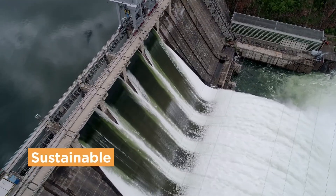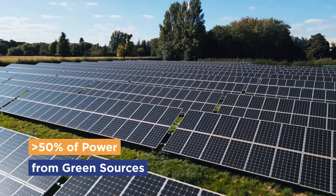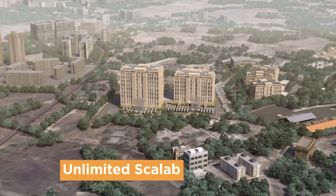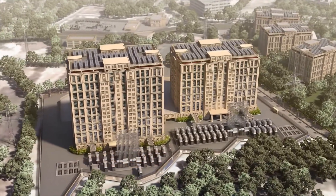Shakti Cloud has also been built with sustainability in mind, with more than 50% of the power used generated from green sources, hosted at Yotar's 700-megawatt Mumbai data center campus, with unlimited scalability in a high-density data center environment.